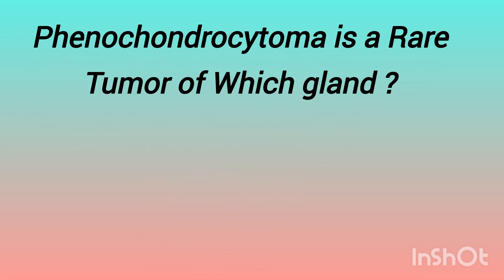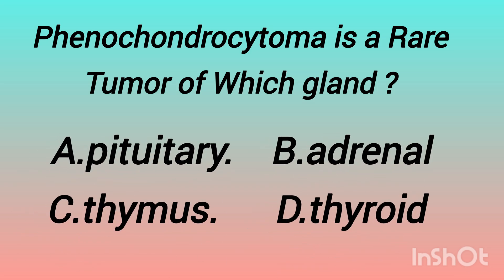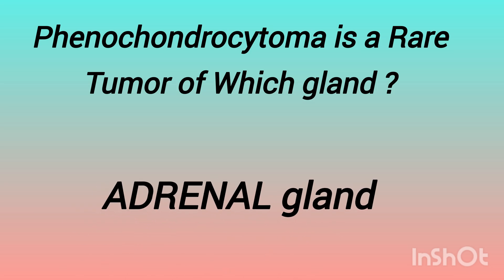The next question is: pheochromocytoma is a rare tumor of which gland? The options are: pituitary gland, adrenal gland, thymus gland, thyroid gland. Did you guess the answer? The answer is adrenal gland.